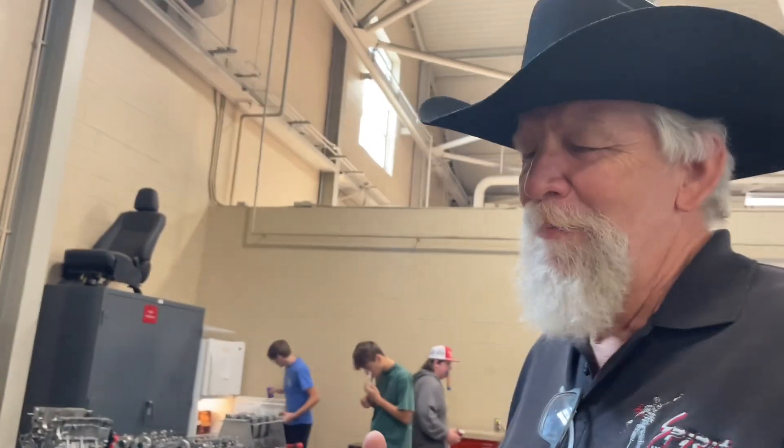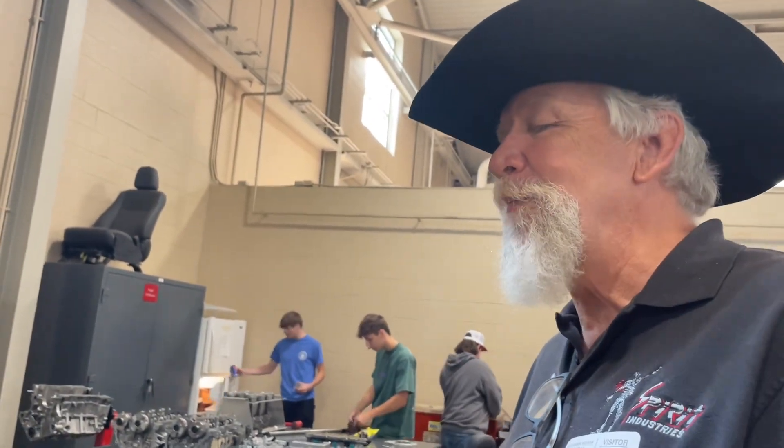I always tell students: it's like anything else — the harder you work in the automotive field, the more money you'll make because you're on flat rate. If you're not willing to work, you're not going to make money. You get what you put in. It all depends on the student and whether they're willing to put in the work. Did you take a pay cut to leave industry and come to education? A big pay cut — to invest in the next generation.